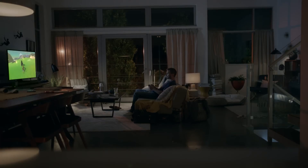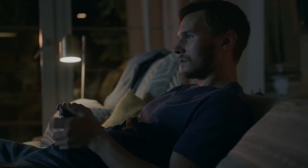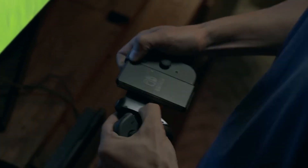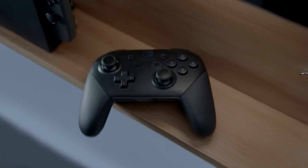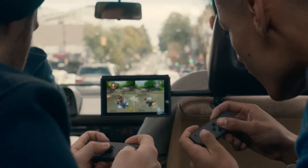Hello, Nintendo enthusiasts and gaming fans! Today, we're here to explore one of the most beloved gaming consoles of all time, the Nintendo Switch. Launched in March 2017, the Nintendo Switch has captured the hearts of millions with its innovative design and an exceptional lineup of games. In this video, we'll take a deep dive into the key features and unique aspects of the Nintendo Switch, showcasing why it has become a must-have gaming device.